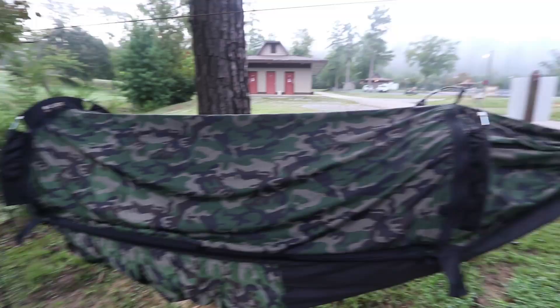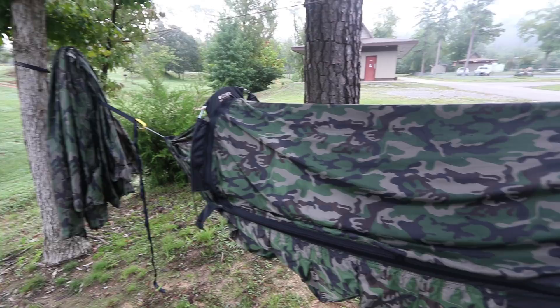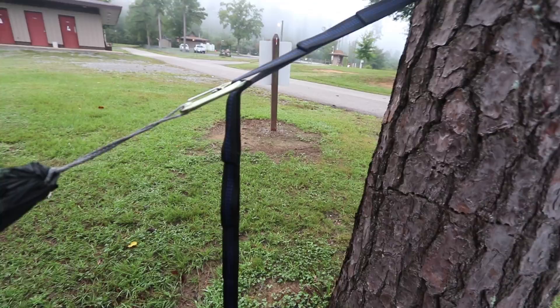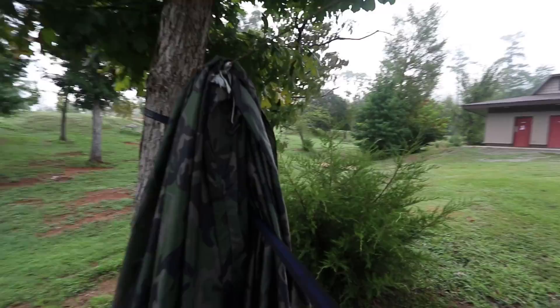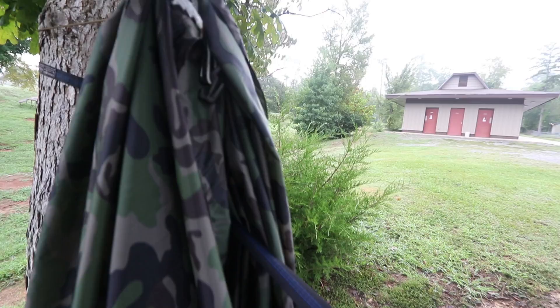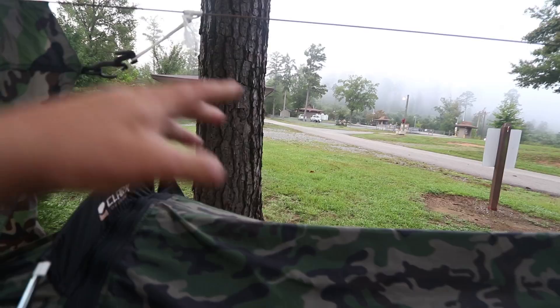I'm not going to get totally into all the rigging because there are plenty of videos on the internet about how to rig a hammock, but I did change a few things. I made a continuous loop out of Amsteel and use it in conjunction with a carabiner, then some ENO straps — that's my favorite way to hang because it's just quick. I've got a ridgeline I make out of 550 cord. And this is the tarp that comes with it — I have it set on some prussik knots, and when it starts to rain in the middle of the night, I just grab that prussik knot and slide the tarp all the way across the whole hammock. That tarp is absolutely awesome.